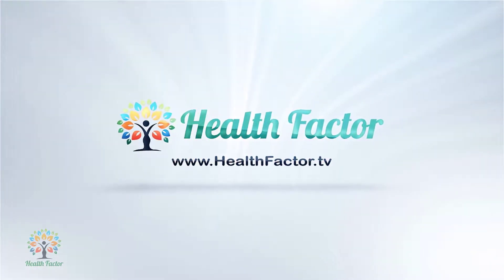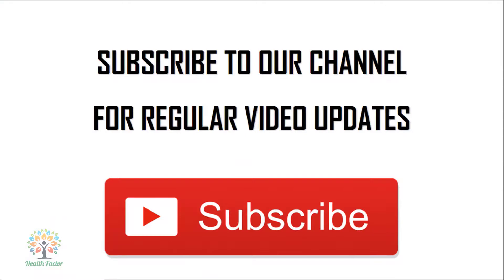Health Factor: your personal health assistant. Subscribe to our channel today for your daily dose of amazing health tips and insights.